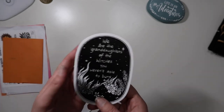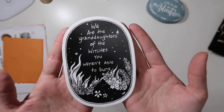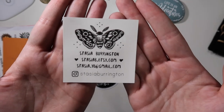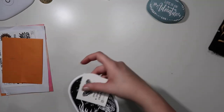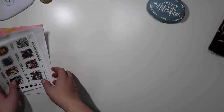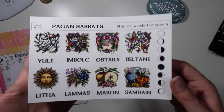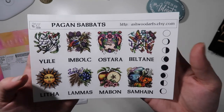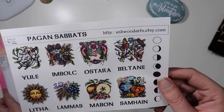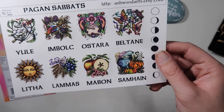Next, I got this giant sticker — it's going to go on my Book of Shadows. It says, 'We are the granddaughters of the witches you weren't able to burn.' The last set of stickers I got was another set for my Sabbat books from Ashwood Arts. These ones are much bigger and will go on the cover. Pretty excited about these.